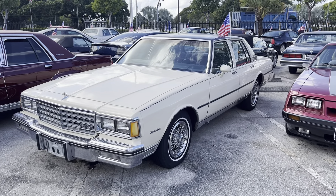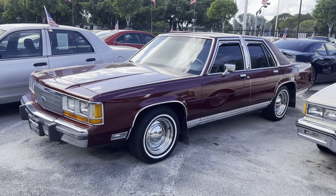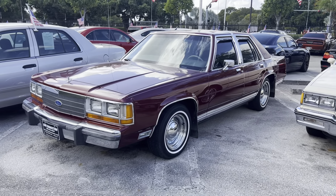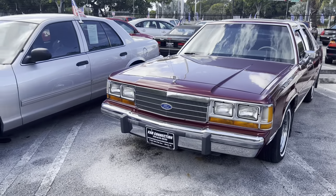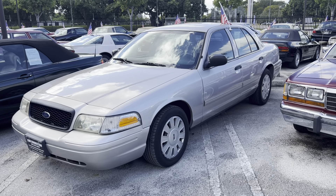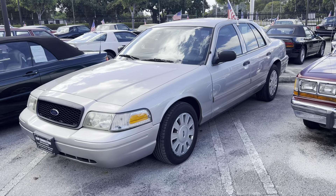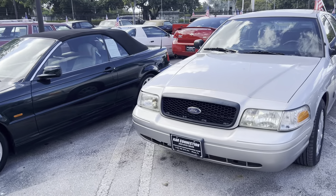That's an 85 Caprice Classic. Another original, except for the wheels obviously, but it is original paint, original interior. 1989 Crown Victoria. A 2010 Crown Victoria Police Package — this is the fully loaded package, captain's car, whatever they want to call it — full interior, full back seat, power seat.